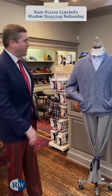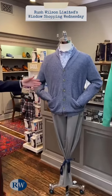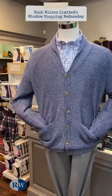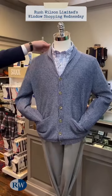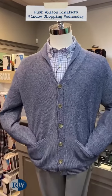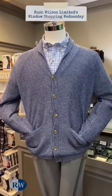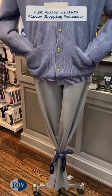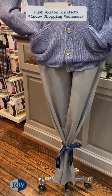Our first mannequin in the window is wearing a great-looking silk linen and merino wool shawl cardigan sweater from Peter Millar. A beautiful tattersall sports shirt in lavender, navy, and blue from Peter Millar. And then Peter Millar's five-pocket sateen stretch pant in grain.